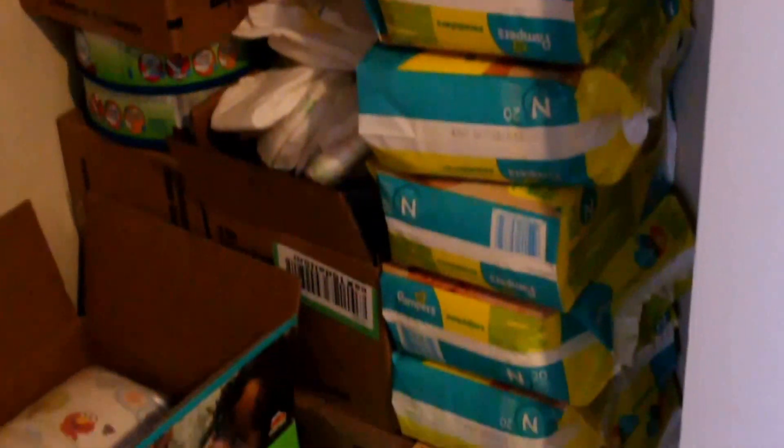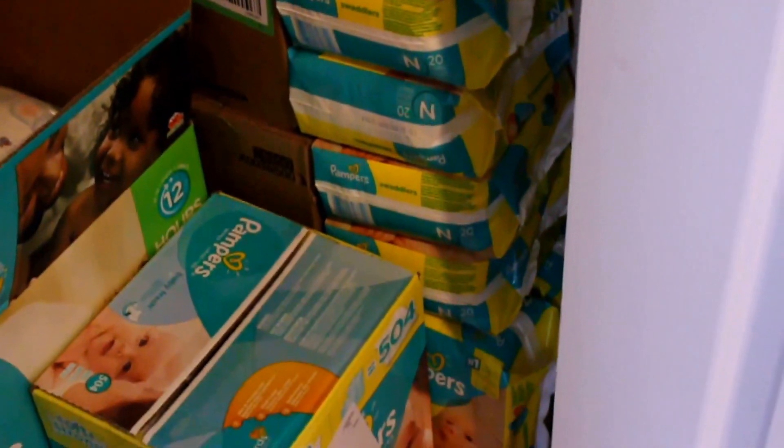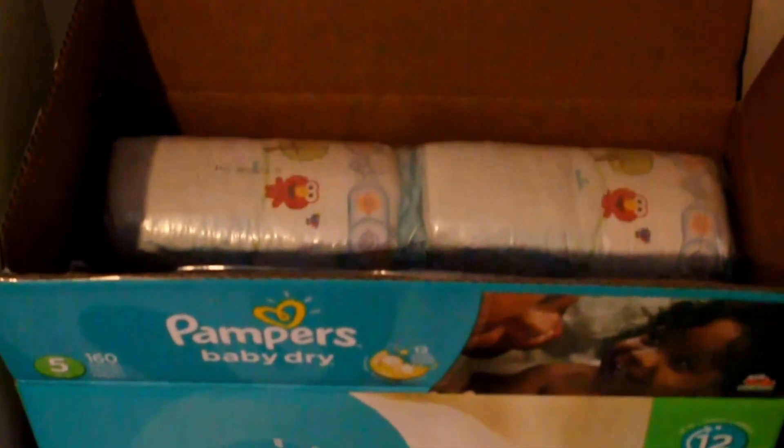I still have boxes of diaper genie refills — we'll try to use those up with this baby, or I thought about cutting them and using them as trash bags so as not to be wasteful. I also have a lot of newborn diapers to use up with this baby; if not, we'll donate or pass them on to a friend. Here are some size 5 diapers and I just ordered more — Target's having a really good deal this week so I'll probably stock up.